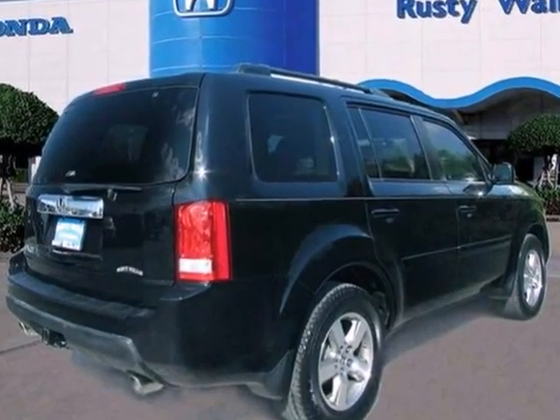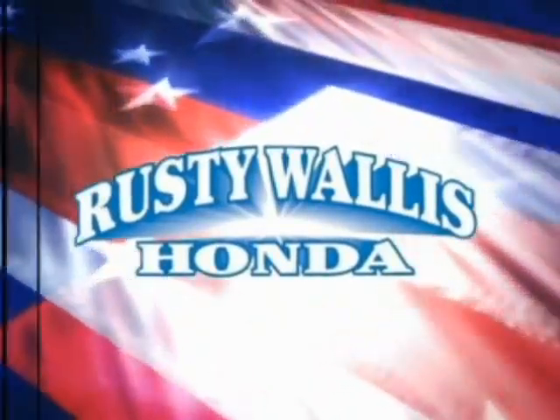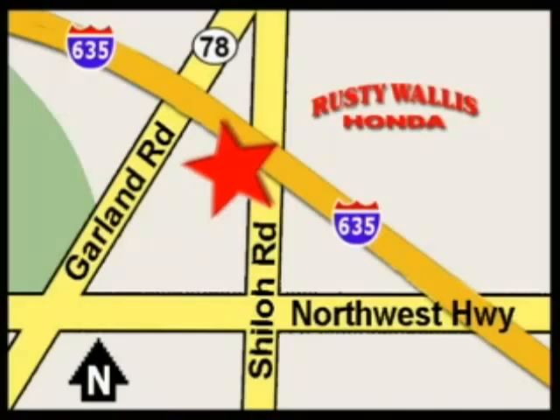Hurry in today and see it for yourself. At Rusty Wallace Honda, our primary goal is to satisfy our customers. Stop in today. We're easy to find just off I-635 at Shiloh Road.